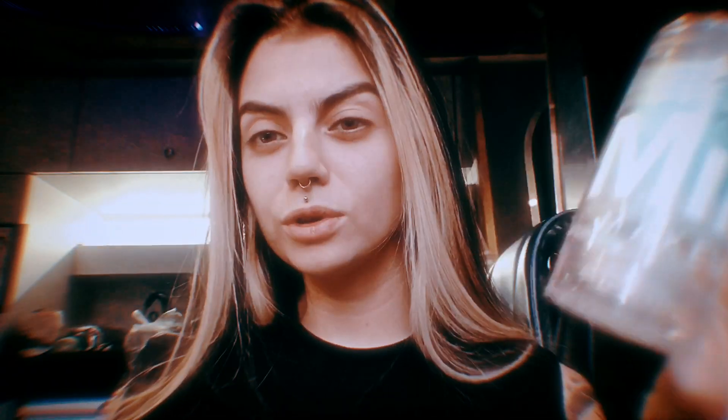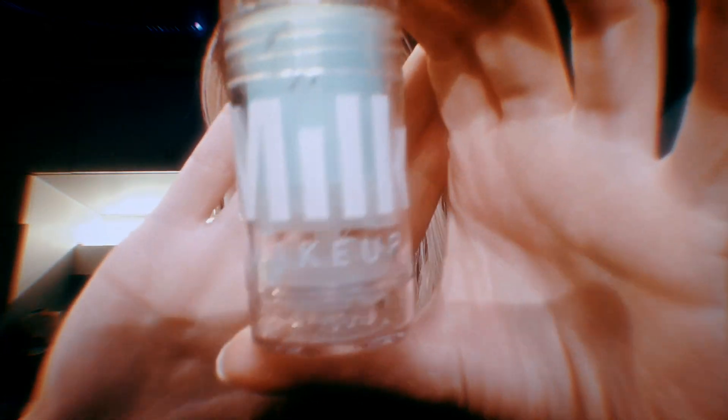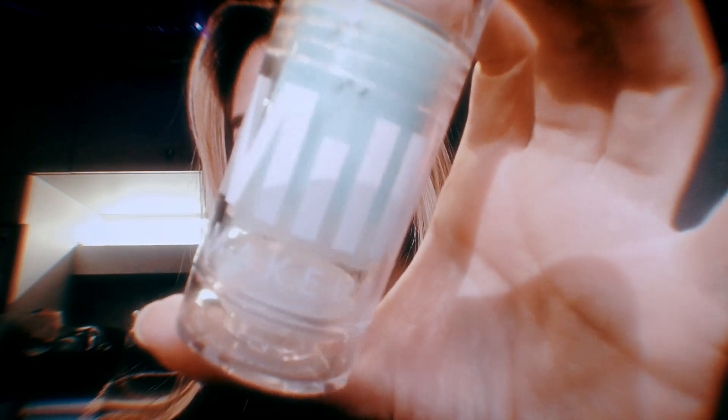I don't use many things because I like to travel lightweight. First of all I use this toner — I'm recording this on a phone so it's gonna suck. It's the matcha stuff toner, I don't know what to call it. I let it set for a few minutes.